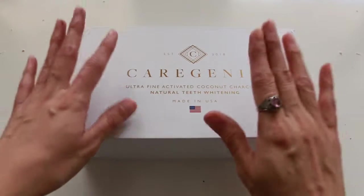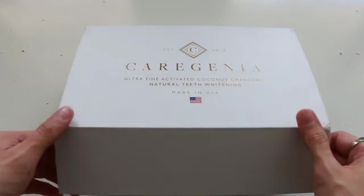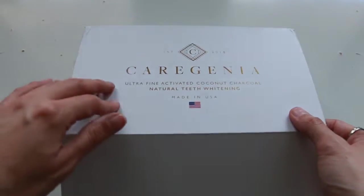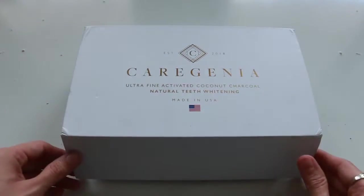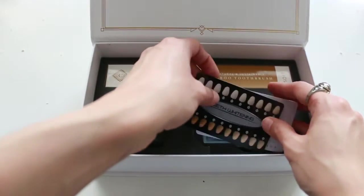So this is Carigenia's box — the whole kit. I really like that it already feels good quality. It's sturdy, it's thick, and it has this magnetic flap.